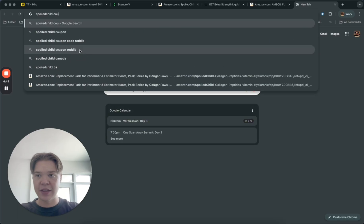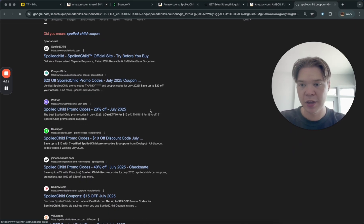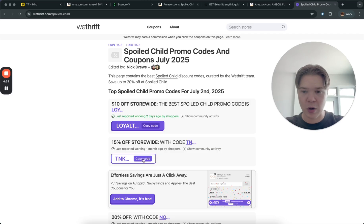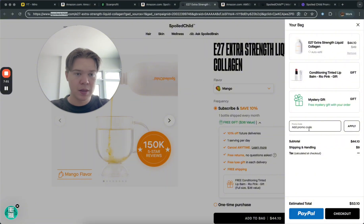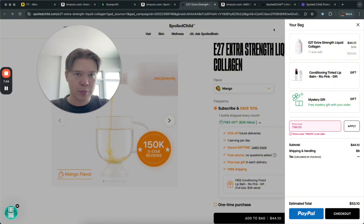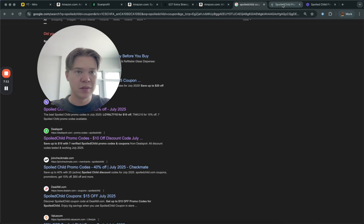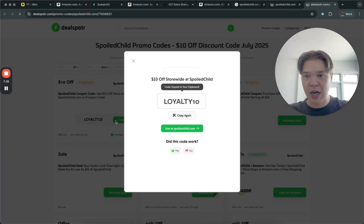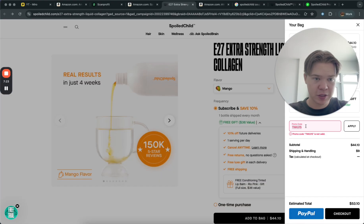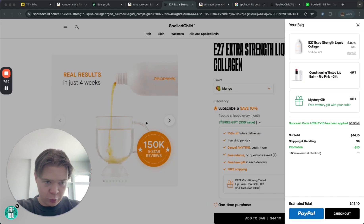How I find all my coupons: I grab the website name — so 'Spoiled Child' — and search it plus the word 'coupon.' That gives a bunch of coupon websites to check out. We check one: 15% off store-wide. Going back to the website to try the promo code — not valid. But there's another: join the newsletter and get 20% off, which is much better. Let's also try 'loyalty10' — and wow, we can actually get this product really cheap.